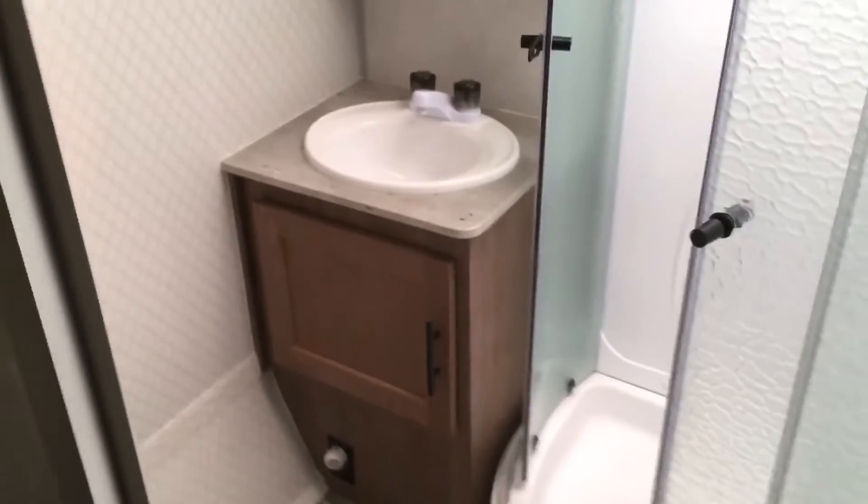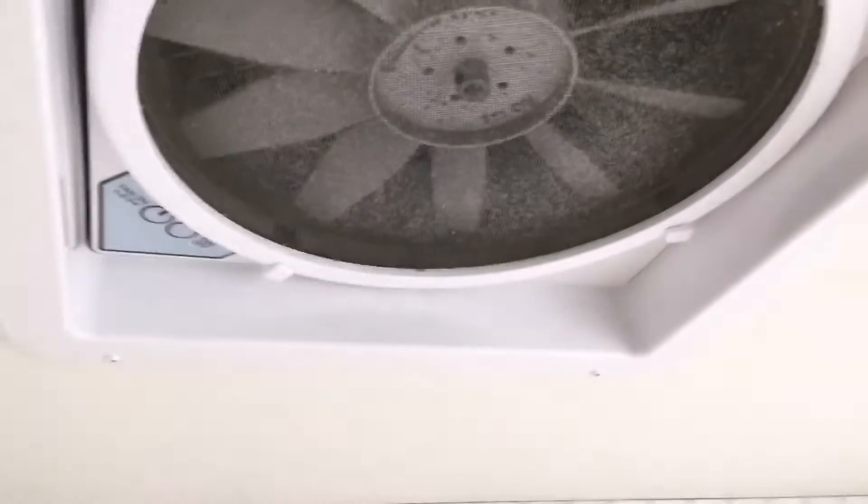Now the bathroom — this is called a radial shower, I believe, with a skylight up above and ample floor room. This powerful fan will suck the hot air right out of the trailer when needed.